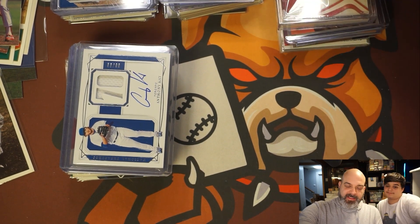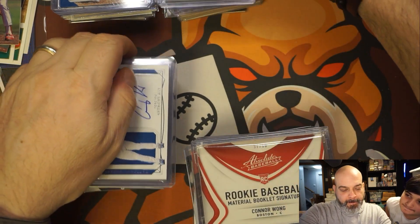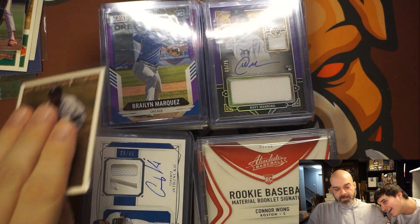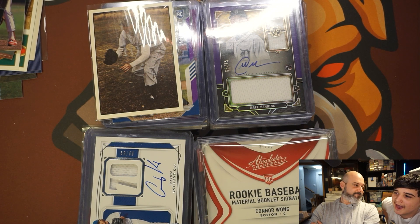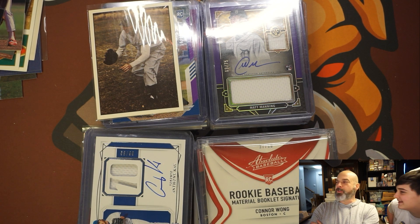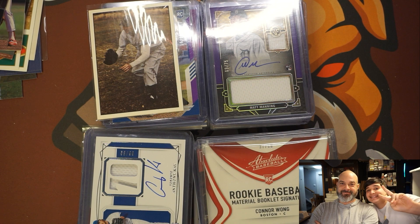I think the Connor Wong booklet was the best — that's kind of cool. Let me know what you guys think in the comments. Should I continue buying these? What do you guys think, is it worth it? Alright, we'll see you next time. Thanks for watching. Peace.